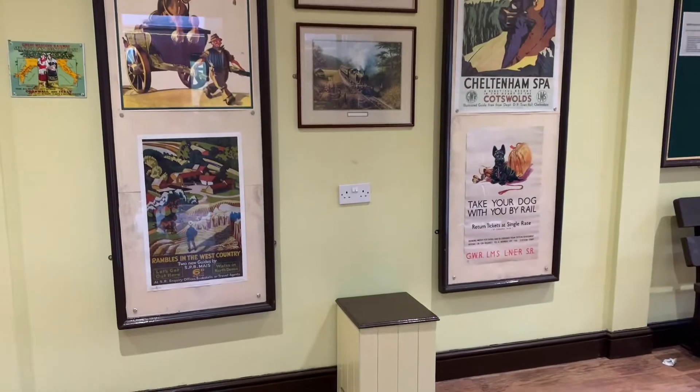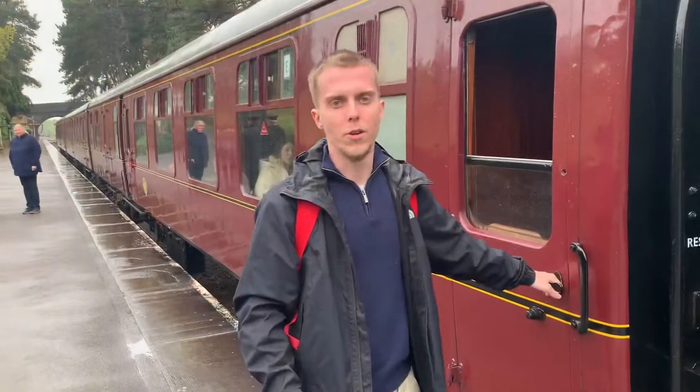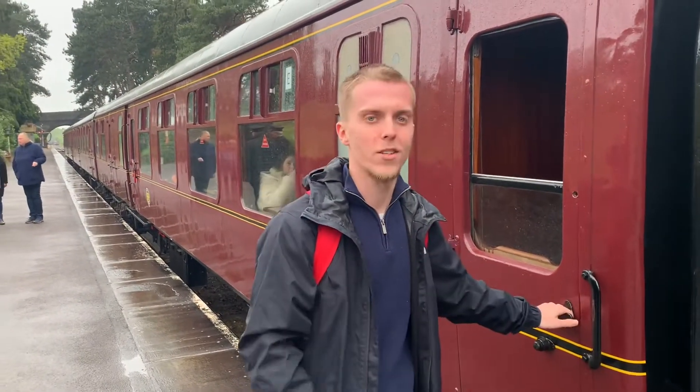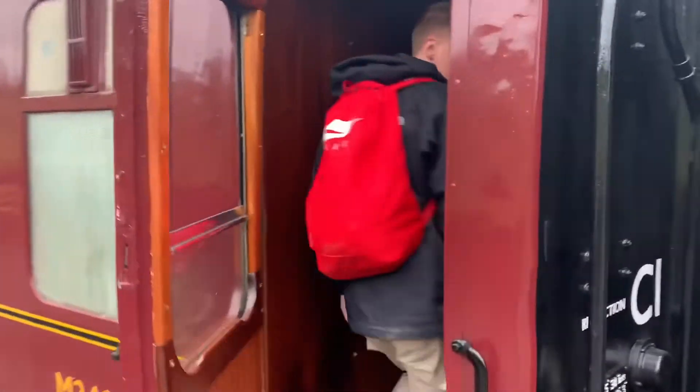The rest of this wonderful Cotswold line will have to wait for part two. So Cheltenham's done — it's time for Gotherington. All aboard.